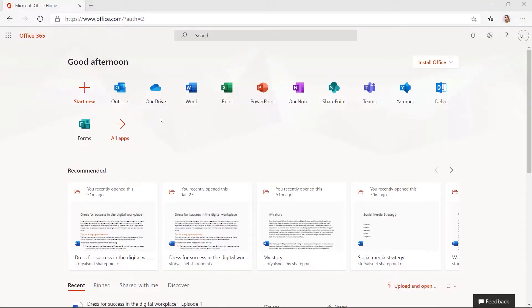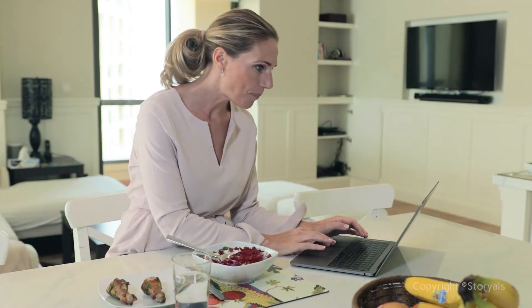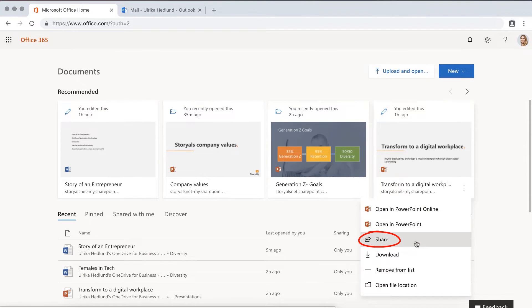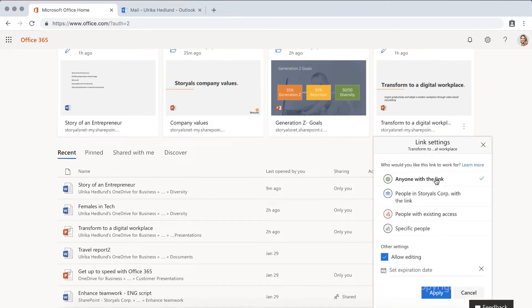You can access all your cloud-based documents by logging in to the Office 365 portal. Instead of sharing documents with others by sending them an attached copy, you have more control of your documents by sending a sharing link. You can then control if the recipient should be able to edit the document or just read it.